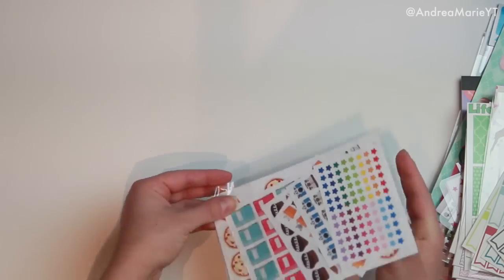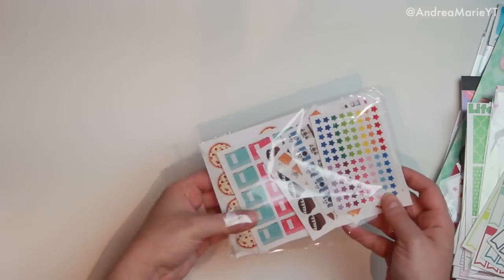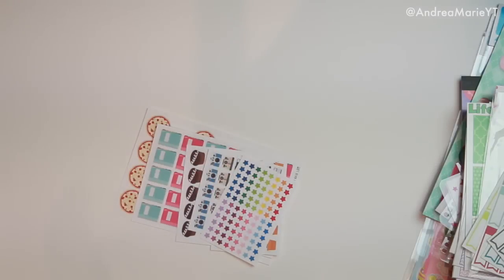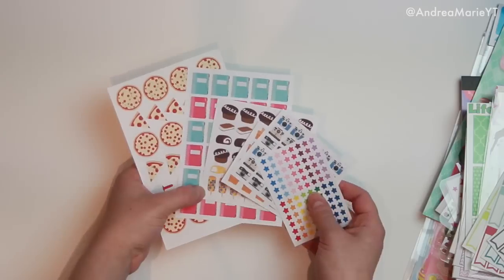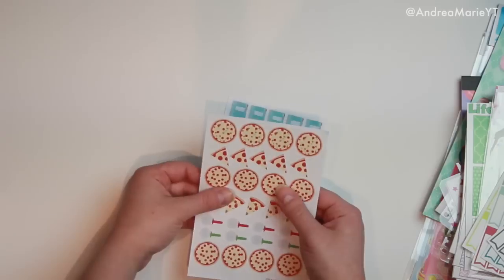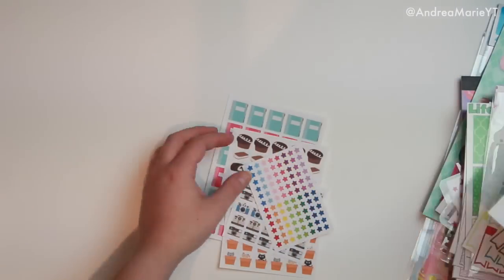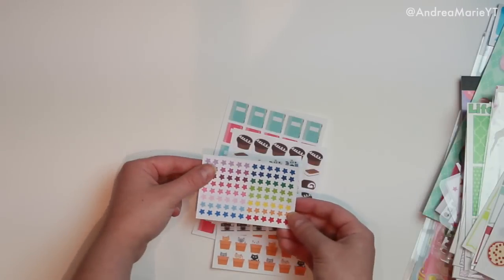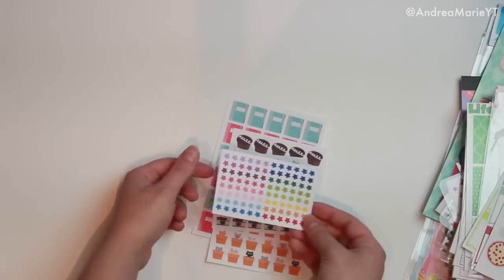Then last but not least, some stickers from the Alex Studio. I love her stuff — you guys have seen me talk about it a zillion times. This is one of the shops where we trade stickers — I'll send her some of mine and she sends me some of hers. We have some pizza stickers — always beautiful. Then there are some rainbow-colored stars, which would be cute for tracking your period on the monthly spread if you guys do that, or anything tracking-wise where you want to be discreet.